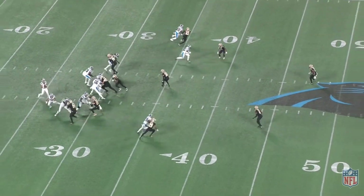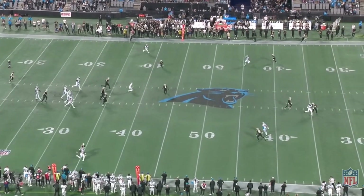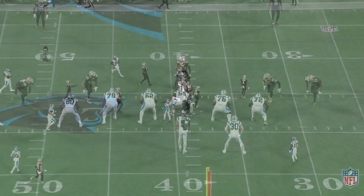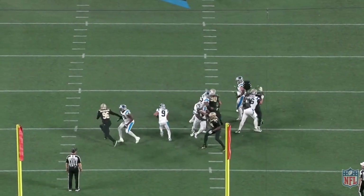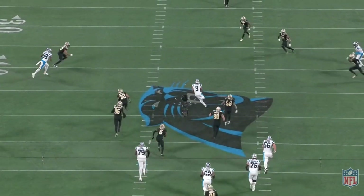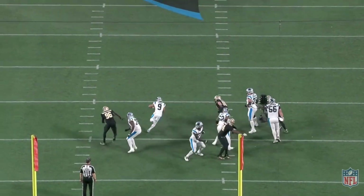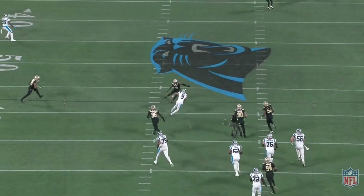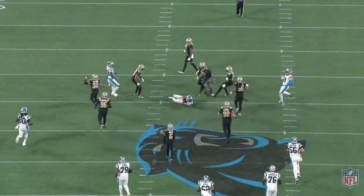Moving on, we get to see Bryce Young the runner, and this was an encouraging thing to see. With a lackluster supporting cast, I like to see him picking and choosing spots to make plays with his legs, and this was a great opportunity. Young realizes the Saints are in man-to-man, takes off into open space with just one man to beat, does just that, and picks up about 20 yards on the ground. Young isn't an Anthony Richardson level athlete but he can certainly scoot and pick up first downs with his legs, and I think some people forget that he can do this.